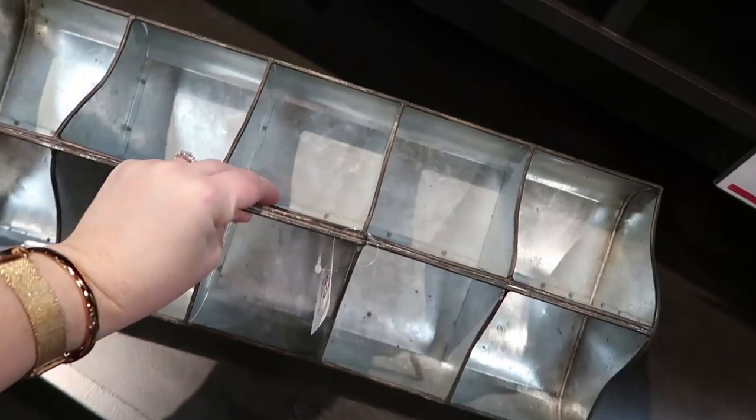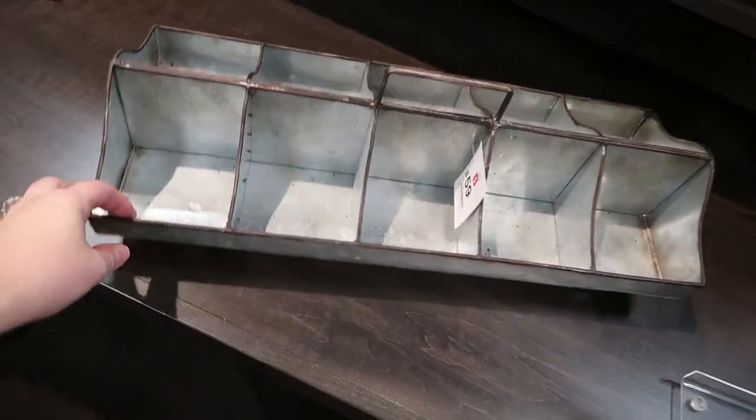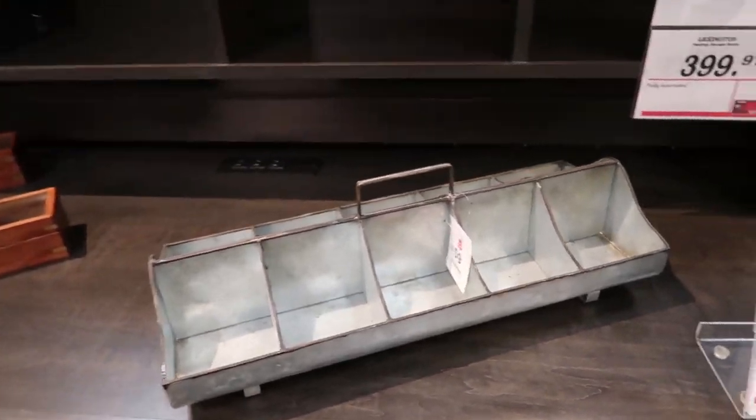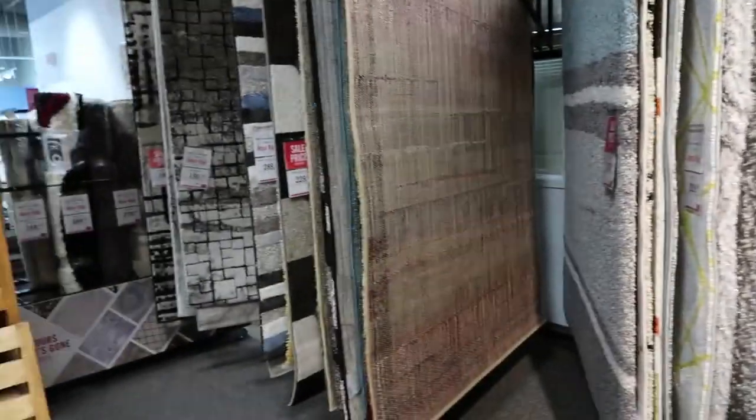I really adore this galvanized metal tray — you could use it for so many things. I've used one from The Brick as a hot chocolate station at Christmas, to sort crafts, or as a cute centerpiece with florals. It's definitely a farmhouse-looking accessory.